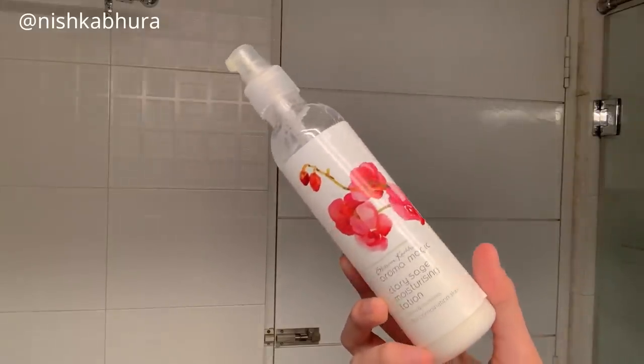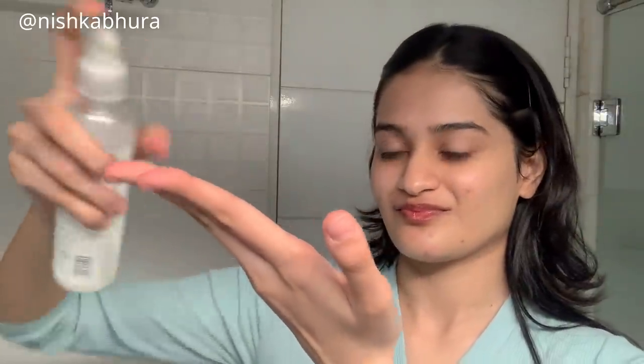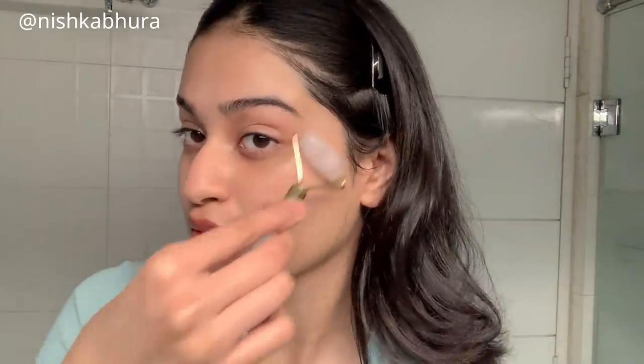For the moisturizer I'm going in with this Clary Sage moisturizing lotion, and I absolutely love it. I've been using it for five to six months, and my sister uses it too — we both swear by it and this is literally our second bottle. I'm using the jade roller again to make sure it sinks into my skin really nicely.